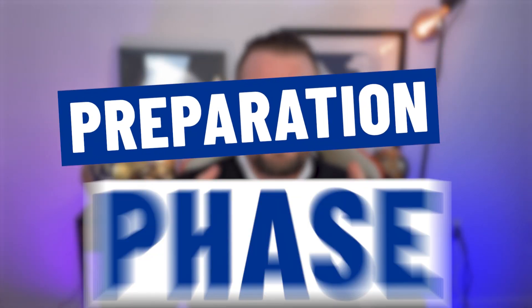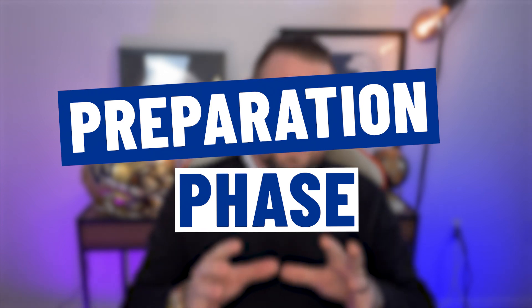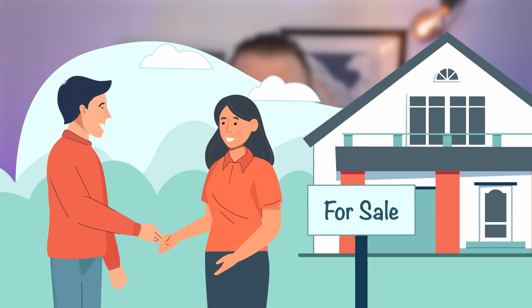The first thing we've got to work on is phase one when it comes to buying a house, and that is the preparation phase. Number one is going to be meet your real estate agent — and that's me, Austin, right here for you guys. Obviously, I am happy to be there for you, and if you're going to go outside of my area, I do have a vast network of real estate agents that I can refer you to.